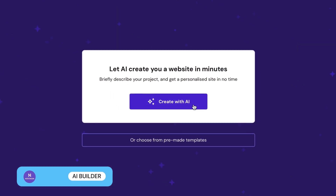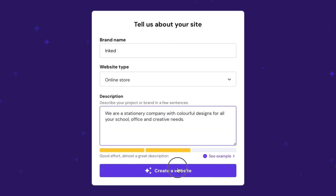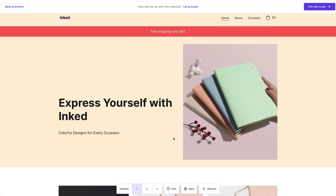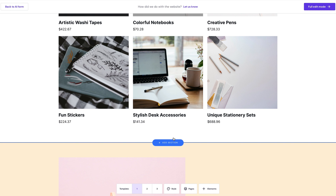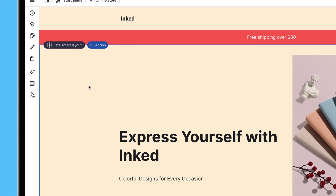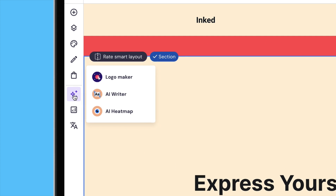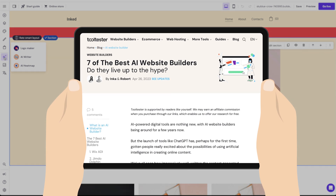If you do go down the AI route, you'll just need to answer a few questions about your site. In seconds, you'll get a polished-looking website that's tailored to your niche, including professional artwork and copy. What's even better is you can customize your website without constraints. Its other AI tools include a logo maker, content writer, and heatmap. If you'd like to see how they compare to alternative AI website builders, check out our full article, which we've linked to in the description below.